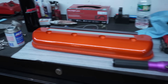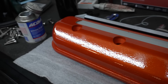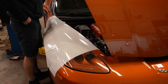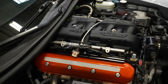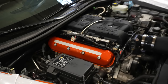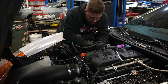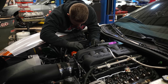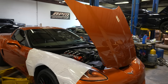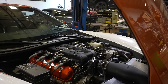Got the valve covers back for this Atomic Orange Z06 — paint matched them to the body of the car. Looks really good. Looks even better on the car. I really like that.